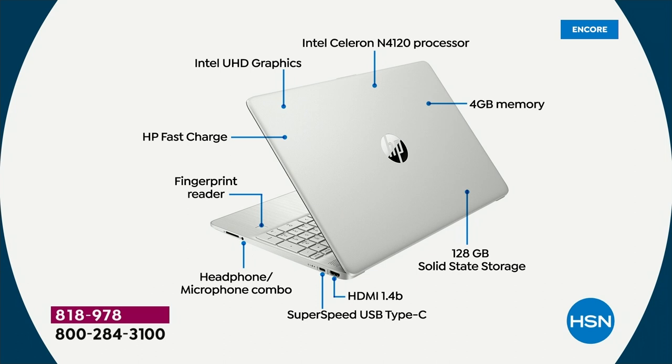HP Fast Charge means your computer charges to 50% full in 45 minutes — that's about five and a half hours of use from just 45 minutes of charging. Ultra high-definition graphics from Intel along with a Celeron processor. 12 times faster 3D gaming, 8 times faster high-definition video conversion. Last but not least, four gigabytes of RAM and 128 gigabytes solid-state storage. So it's lighter, it's quieter, it's faster.